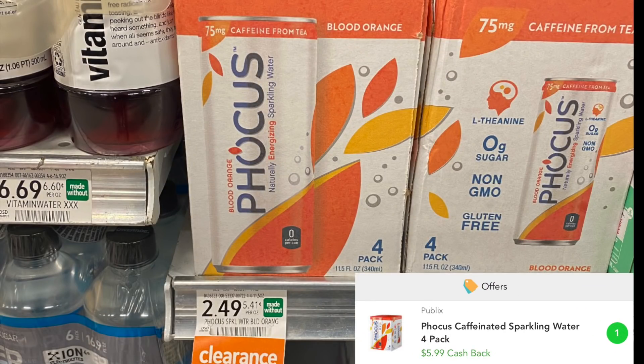I am in love with this moneymaker we are about to get into. These Focus sparkling drinks are $2.49, but Checkout51 is giving back $5.99, so these babies are going to be free plus a $3.49 cash moneymaker.